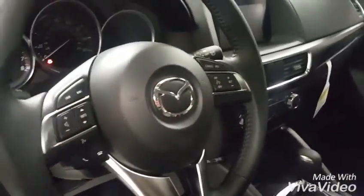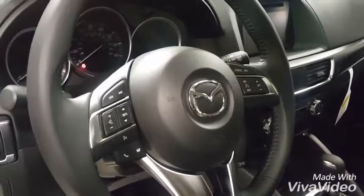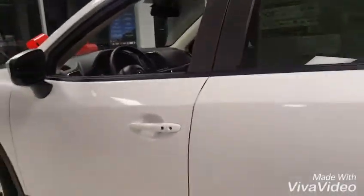You have an electronic parking brake. And then on the wheel itself you have a lot of buttons for the cruise control, the Bluetooth, and the radio — so it's all kind of at your fingertips. And then you do have all the safety features: the backup camera, the blind spot alert, and a cross-traffic alert feature as well.